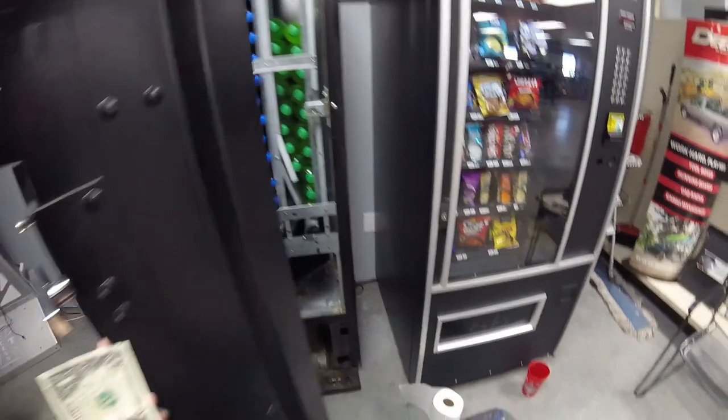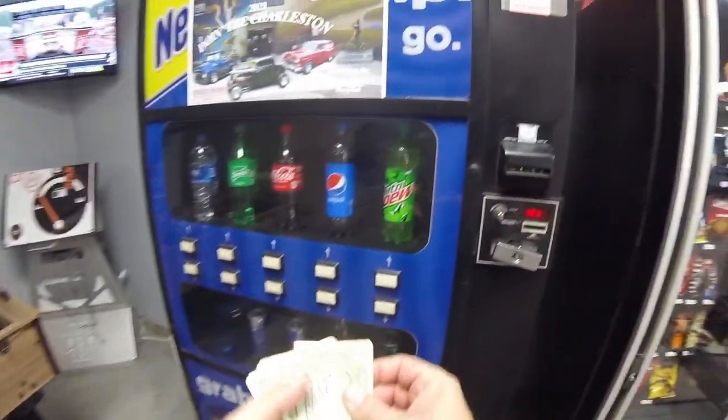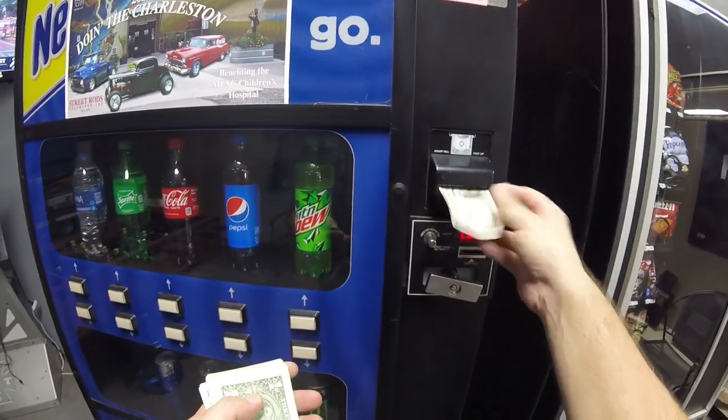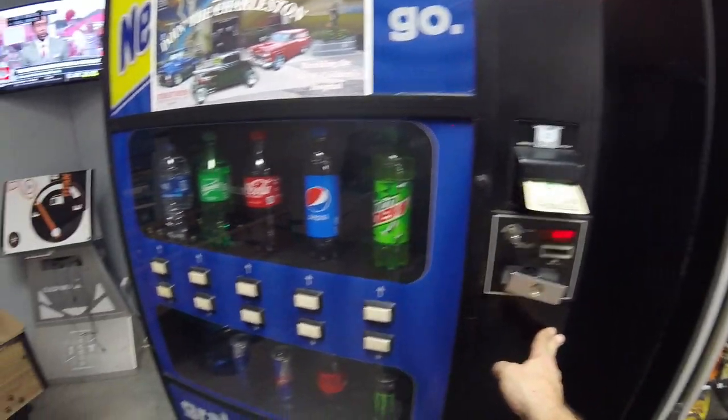Right now we're just getting it set up for initial use, so make sure you subscribe to Galaxy Games 843 here on YouTube so you can see on our next video at this location what all changes we make to this machine. Like I said, we were just getting this machine set up and ready to go with bottle service because they wanted bottles in this machine.